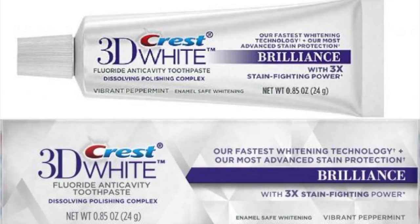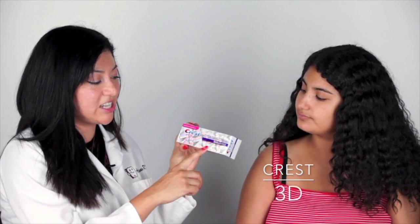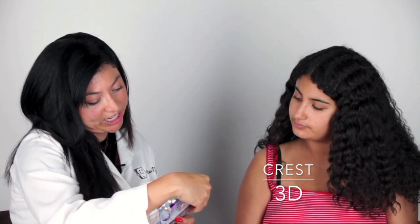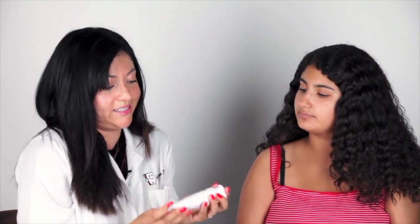Now we're going to jump into another product — this is the Crest 3D White, with the fastest whitening technology according to Crest, and an improved formula with three times the stain-fighting power. It has the same fluoride ingredient, except the fluoride is now 0.24%, so it's about half the fluoride of the first product. I don't see any whitening agents in there. Let's see how you feel.